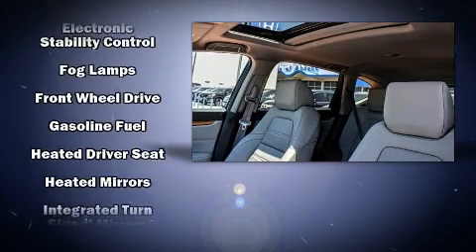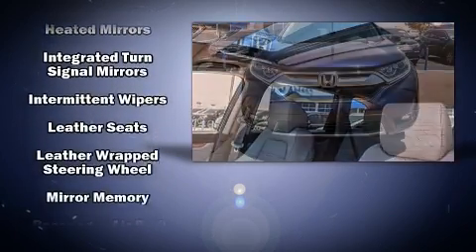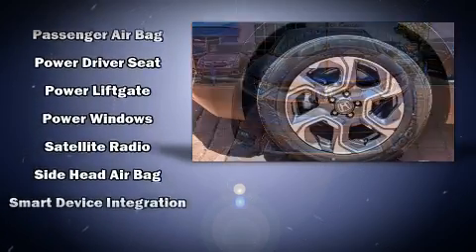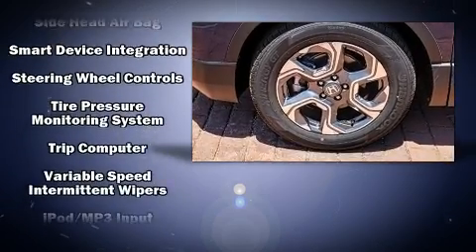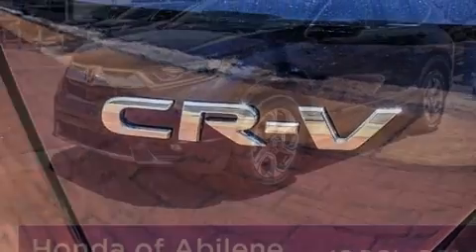Honda also prioritized safety and security with features such as front and side impact airbags, brake assist, and four-wheel disc brakes with ABS. Adaptive cruise control maintains a preset distance behind the car ahead of you, simplifying highway driving and enhancing safety.